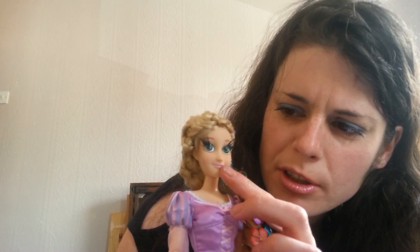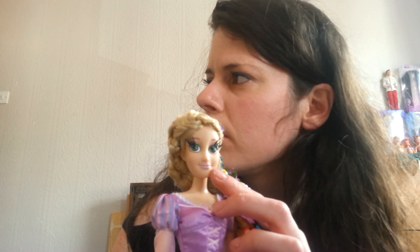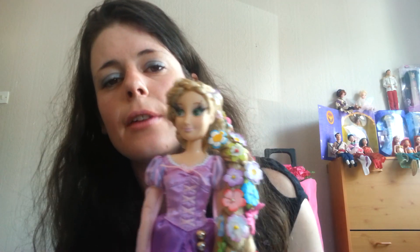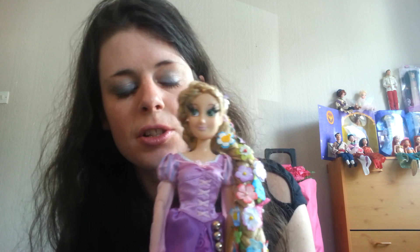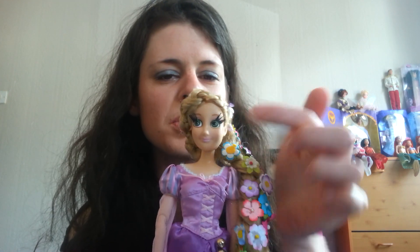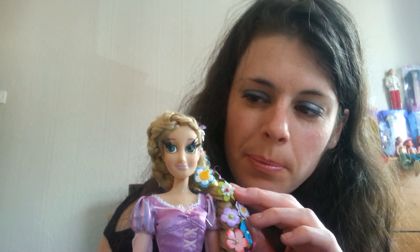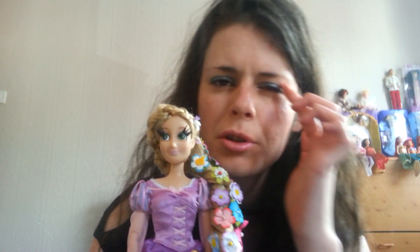Her eyes are a slightly darker shade of green and her lips are much lighter than the other Rapunzel dolls, and this one has freckles that have been painted on. She did have false eyelashes — little short ones that went all the way across her eye — but I decided to put some longer ones on her and stick them into the corner, similar to the 17-inch limited edition Rapunzel.